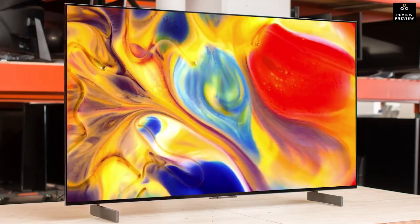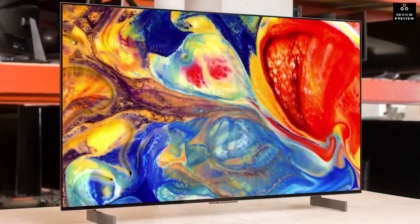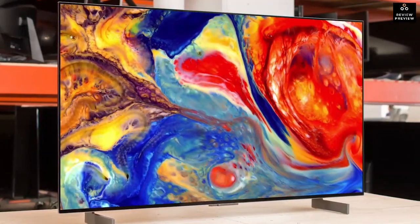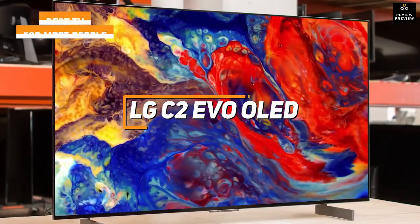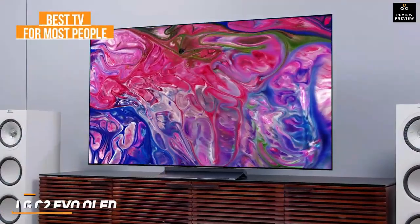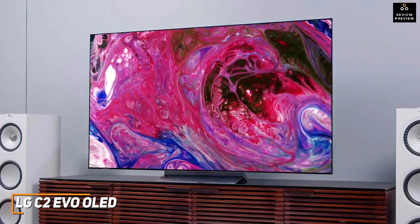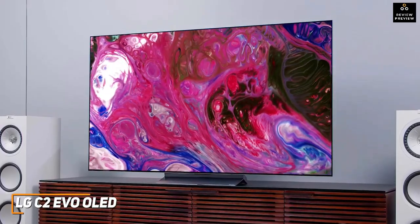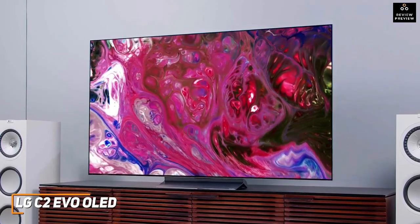Next up, most people might just want a TV that's easy to set up, has an intuitive interface to view your favorite content, and can produce top-tier picture quality with most content. The LG C2 Evo OLED is my choice as the best TV for most people in 2023. With its excellent port selection, built-in webOS 22 smart TV interface, stunning OLED panel, and powerful upscaling, the LG C2 Evo OLED is an excellent choice if you want a consistently immersive viewing experience.